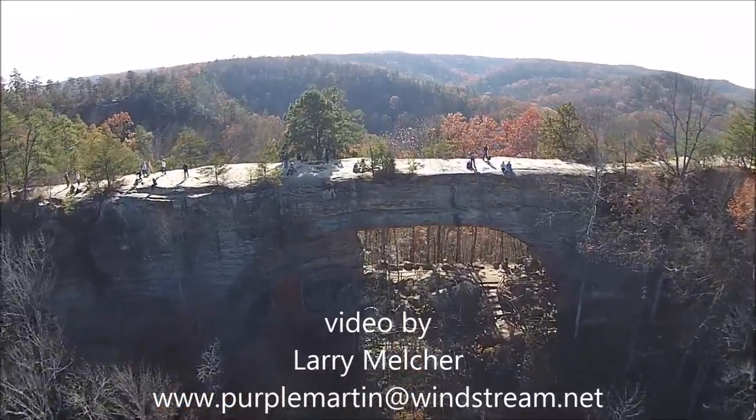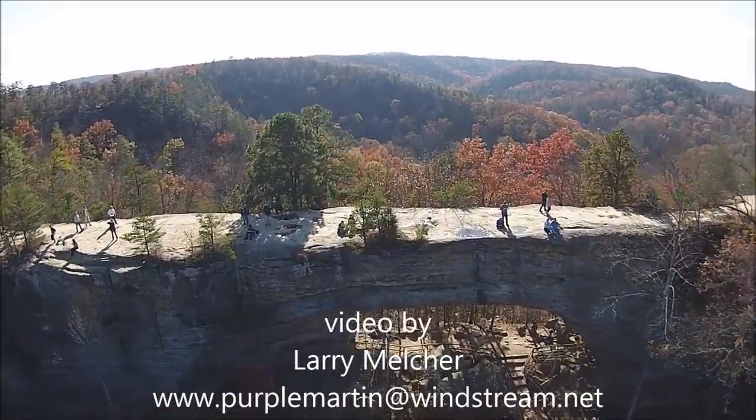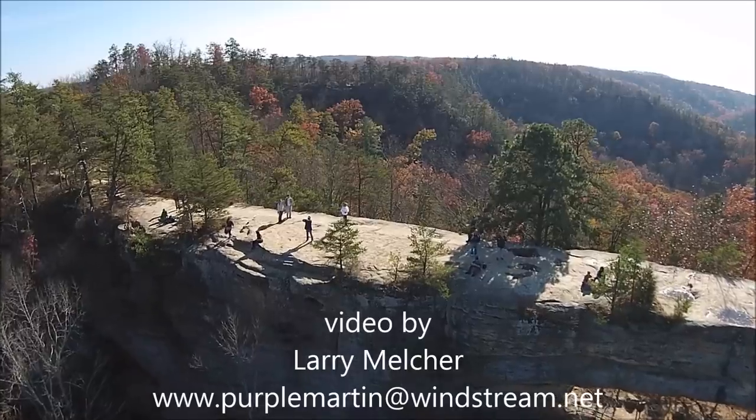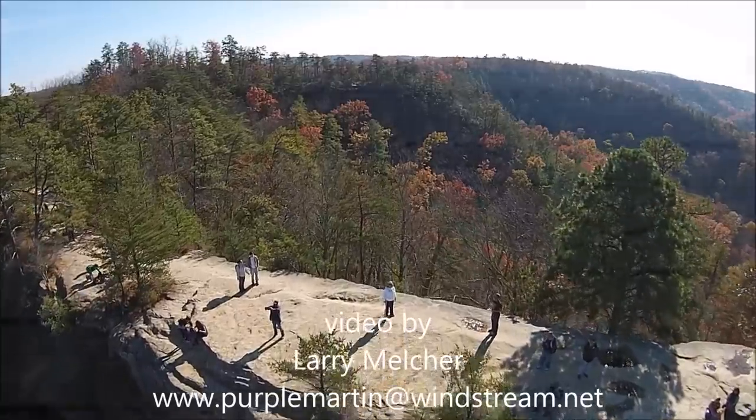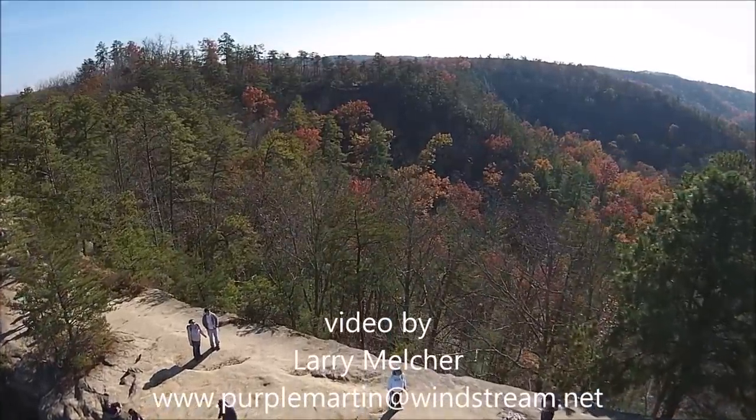I hope you enjoyed the video. My name's Larry Melcher. Find more of my videos on YouTube — Kentucky Purple Martin, all one word, KY Purple Martin. We'll see you next time.